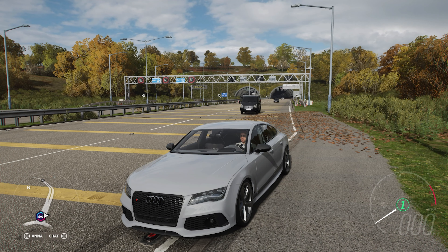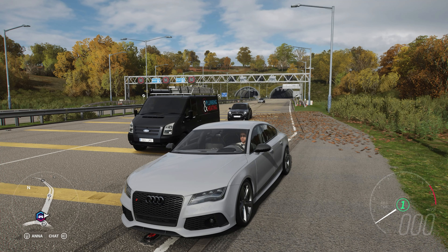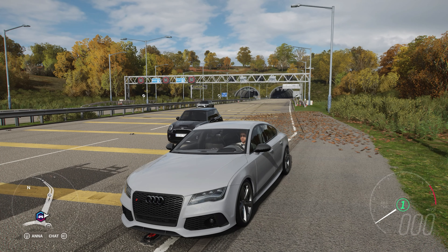265 mph is pretty damn good. As you saw, we're pretty much at the rev limiter, so I doubt we would have been able to get much more — maybe a couple more miles an hour. But we really didn't have the room or the torque to get up to any more speed.